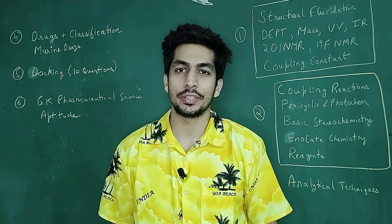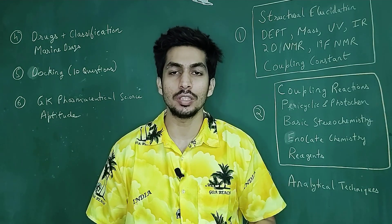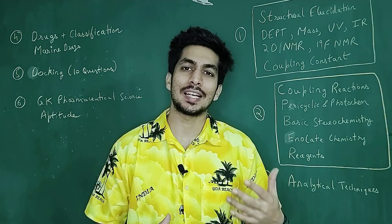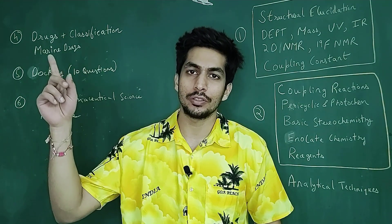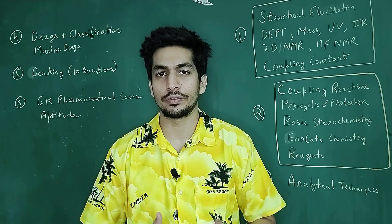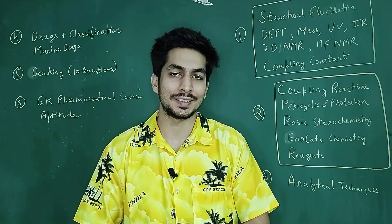Hey guys, a very good evening. So in this video, I am going to talk about the strategy for the NIPER-JE examination, in particular for the MSc candidates. If you're not aware of what exactly is the NIPER examination and what is the fellowship, I have made a video on this. You can check out the link over here and just have an idea of the examination before coming to the strategy.